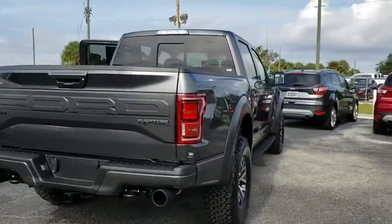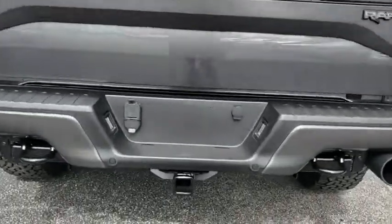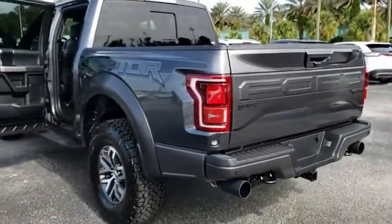Traction control. Dual airbags. Leather-wrapped steering wheel. Power steering. Four-wheel disc brakes. Universal garage door opener. Heated steering wheel. Fog lights. Electronic stability control. Power windows.